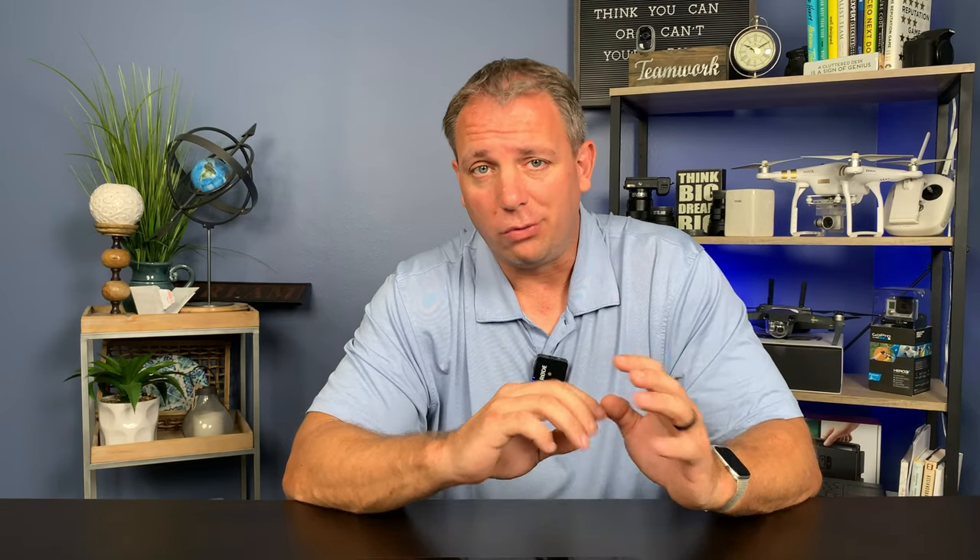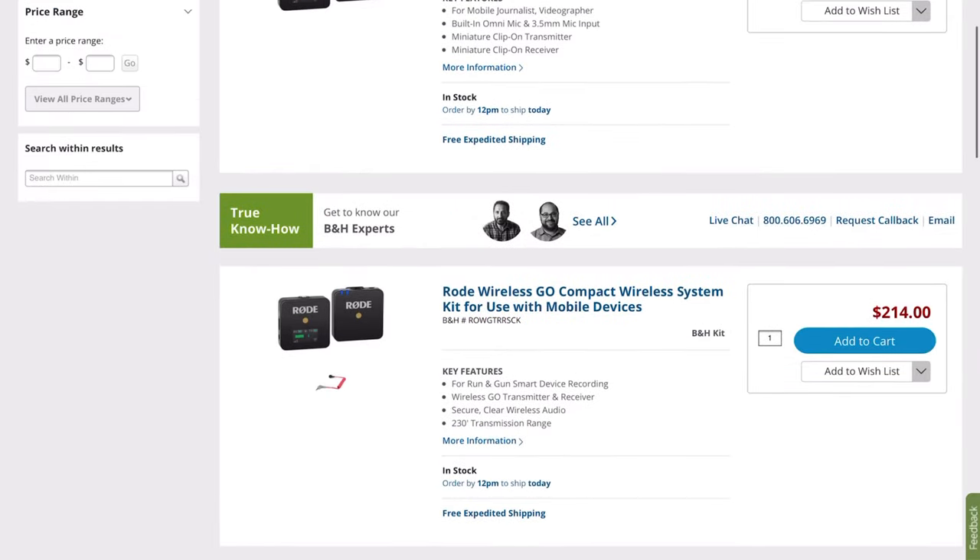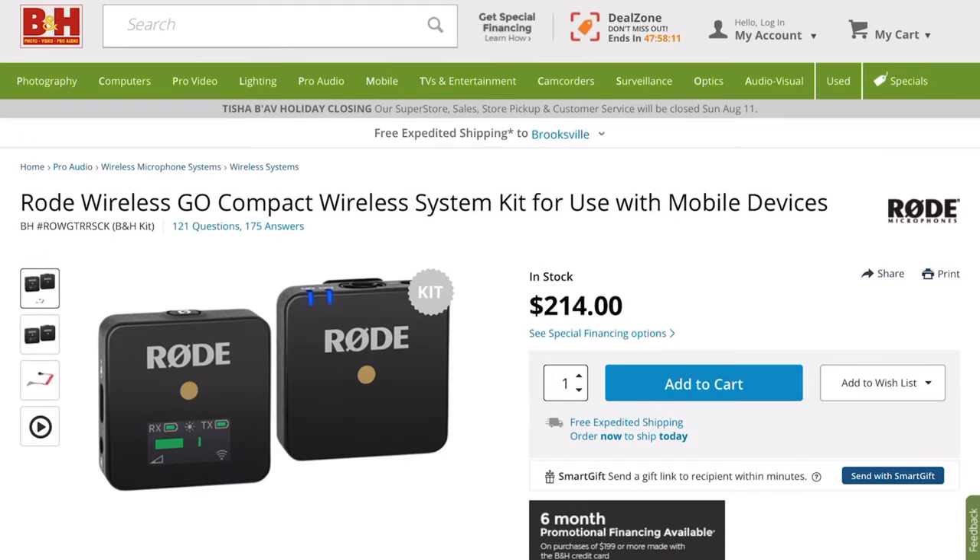When someone's giving you a video testimonial, they're already nervous. So when you have to put a lavalier mic on them, everything else makes them even more nervous. So in my opinion, invest in the Rode Wireless Go. Great investment — it's like $199. Well worth it.